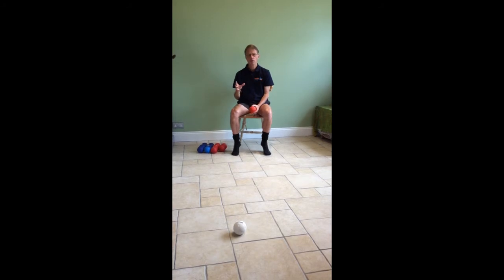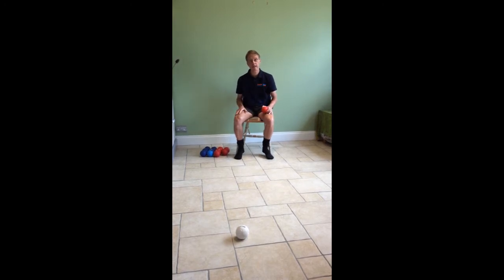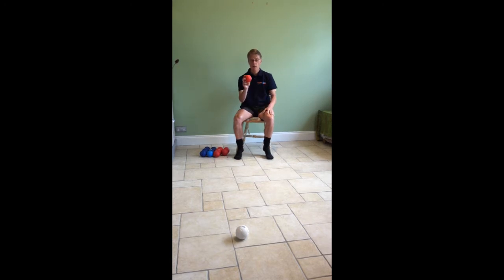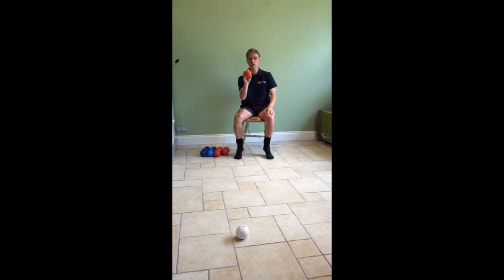One of the features of boccia is you can send the ball towards the jack pretty much any way you like, as long as you're sitting down when you do it. One shot is called a dart shot — that's when the player holds the ball similarly to how you might hold a dart, and then fires the ball in towards the jack.